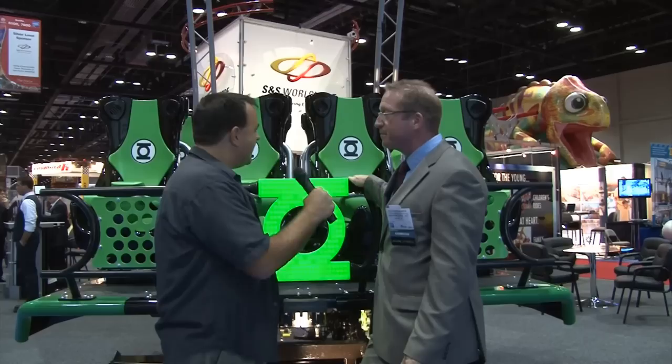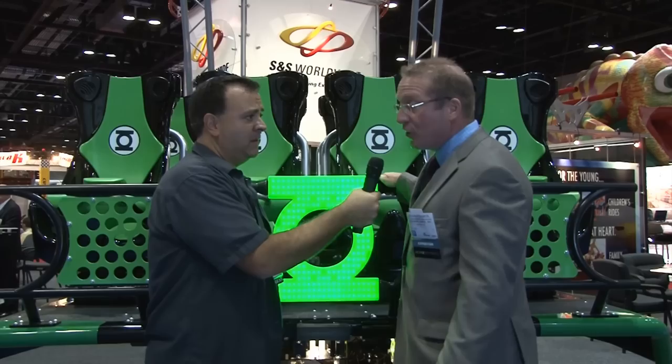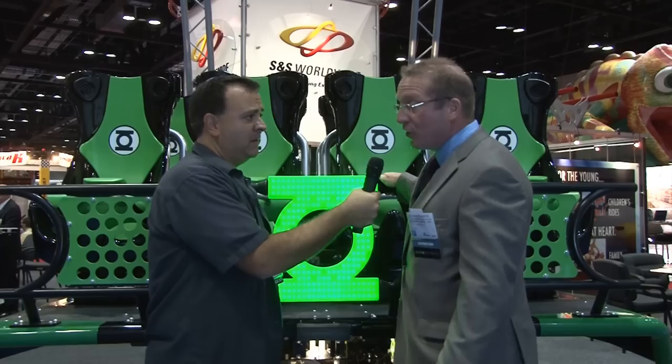Correct me if I'm wrong — is this your first vehicle that has on-board audio? This is our first vehicle with on-board. Well, I take it back — Six Flags Magic Mountain, they hired someone to come in on X2. But this is the first one where you guys did it yourselves. Yes, this is the first one where S&S has been responsible for the entire design.